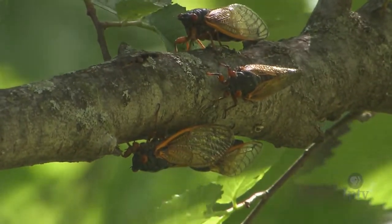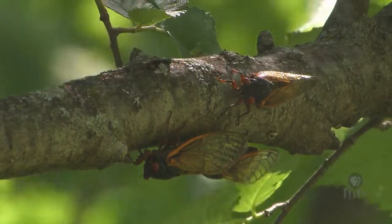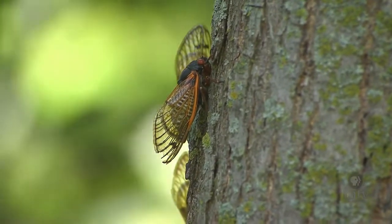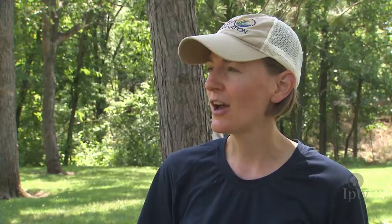It's the summer sound of cicadas, 17 years in the making. All of a sudden, they emerge at the same time. And after that long, it's amazing that they're able to synchronize all that. It's really a unique occurrence that's happening right now.